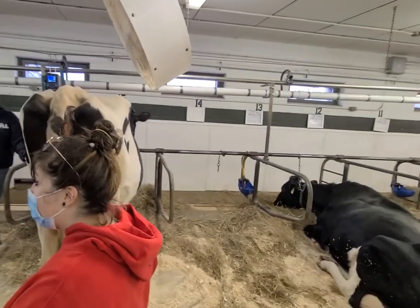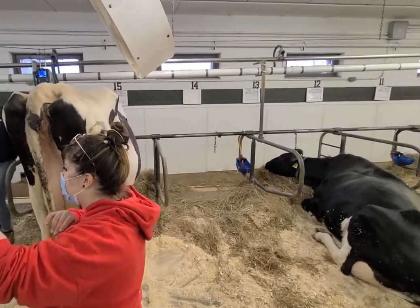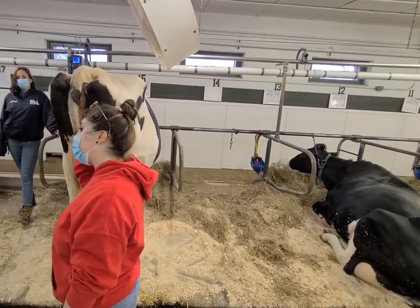We need to keep track of how many pounds each of the cows milks so that we can estimate just about how much milk is going to go into the tank — and that means how much milk we're going to send away. We also use that information to decide how much feed to give her.